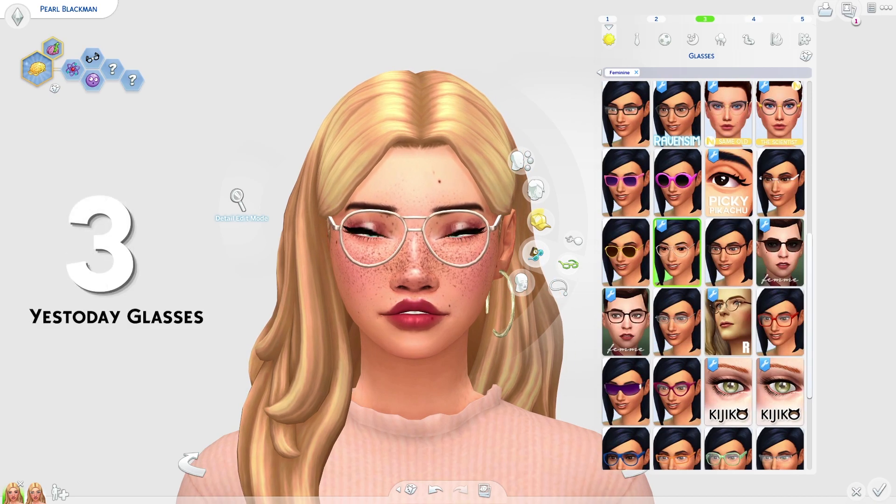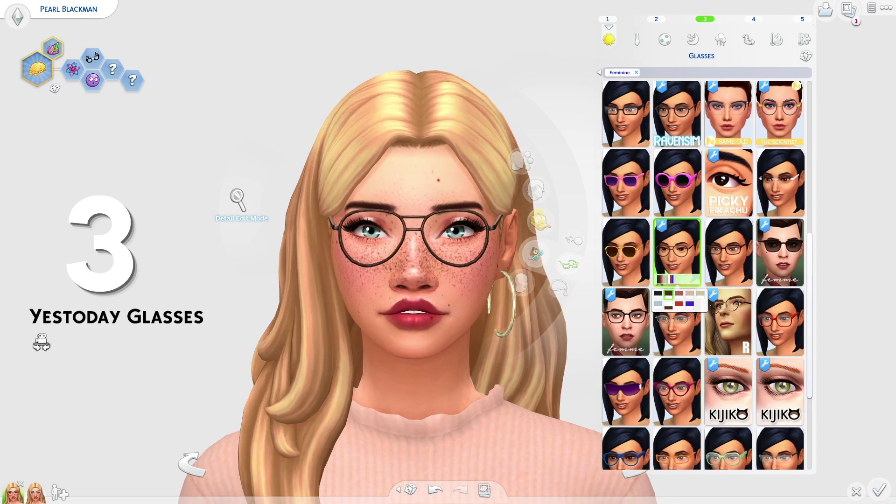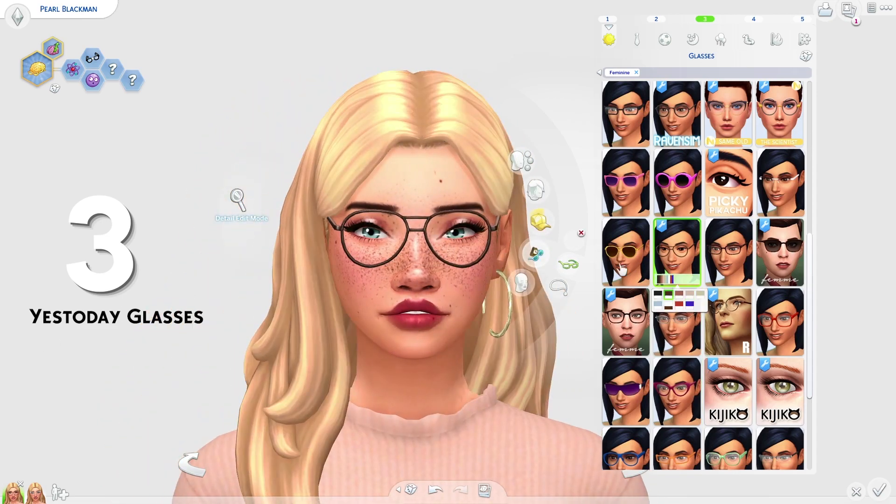Coming in at 3rd place, we have the Yesterday Glasses by Seven Sims. I really love how these look — I love the shape of them. I think they look really awesome. I just really love how retro they are. I think they are really, really cool.